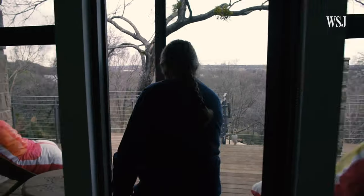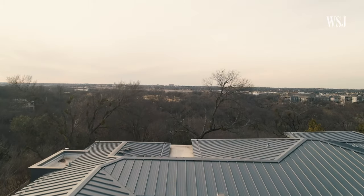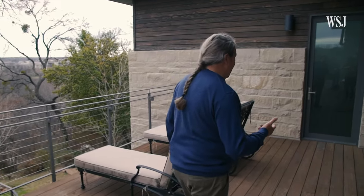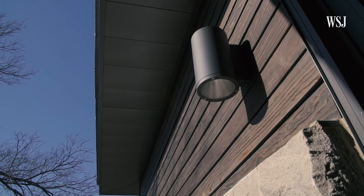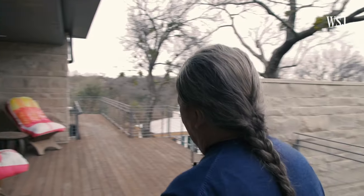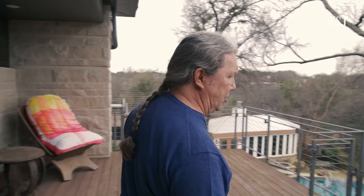The house that was here originally was one story, and we knew you had to have a second story because of this magnificent view. One of the building elements we added is this wood — this is a Japanese technique where the wood is charred to a certain point. There's a certain irony in having it here, because we lost the house that was here originally to a fire, and it just seemed fitting to add some burned wood to the new house. Yet it's a beautiful element in the design.